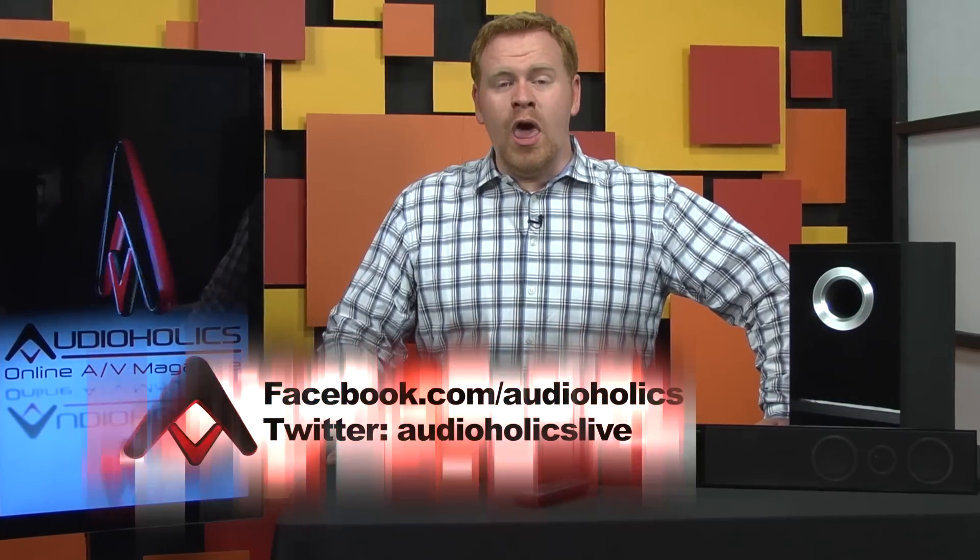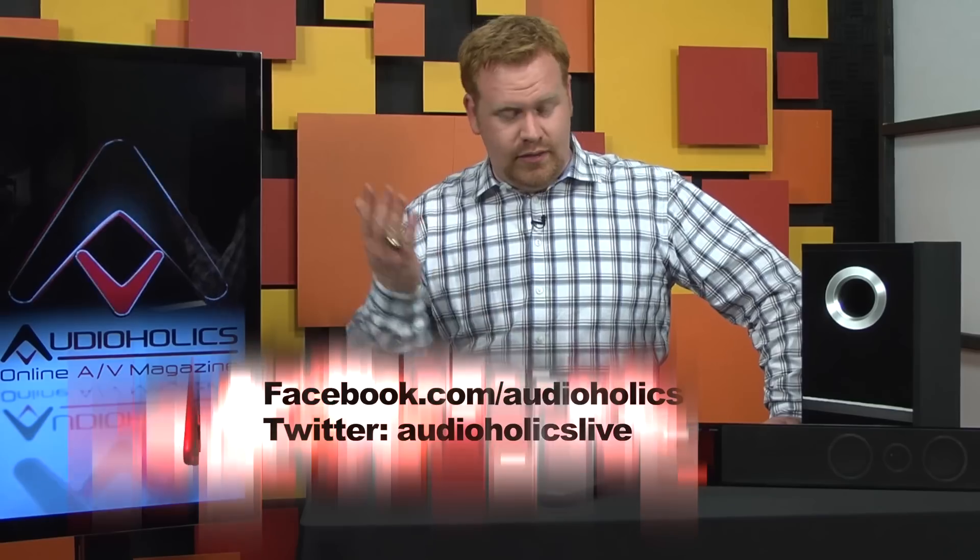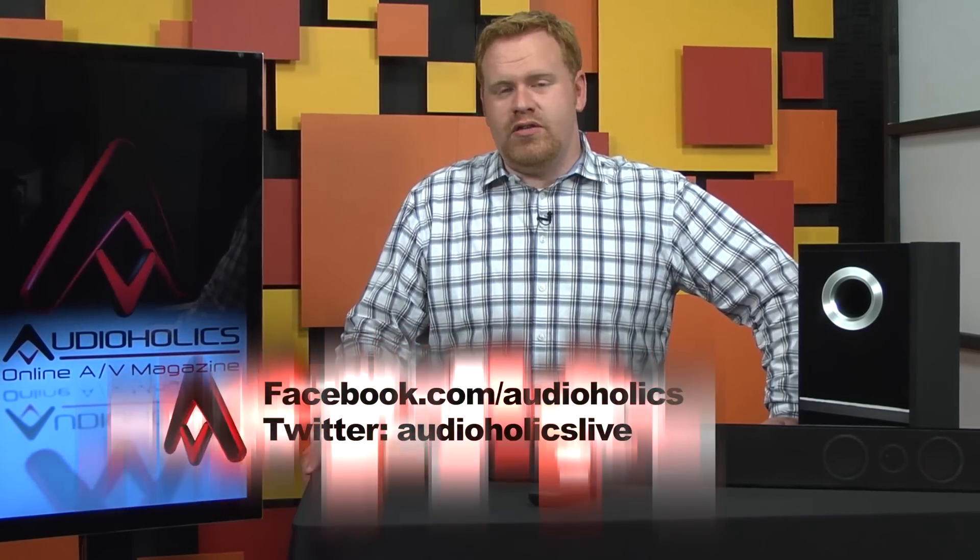Here's our question of the week: in a sound bar, what is most important to you — aesthetics, sound quality, or features? Leave us a comment and let us know. We also want to keep bringing you reviews like this, so subscribe to our YouTube channel at YouTube.com/AudioholicsLive. And you can like us on Facebook at Facebook.com/Audioholics, where we post tons of industry tidbits, new products, and really anything else that tickles our fancy.